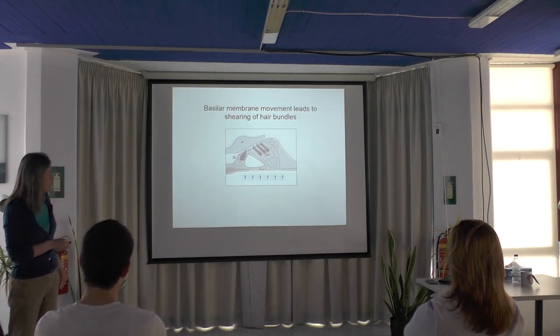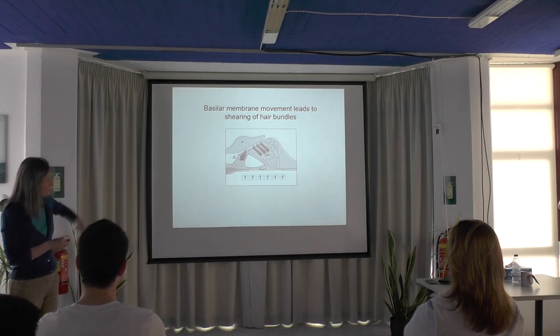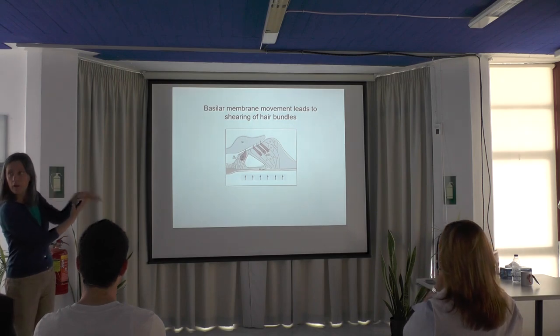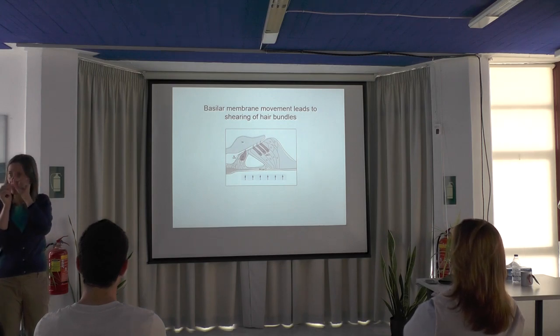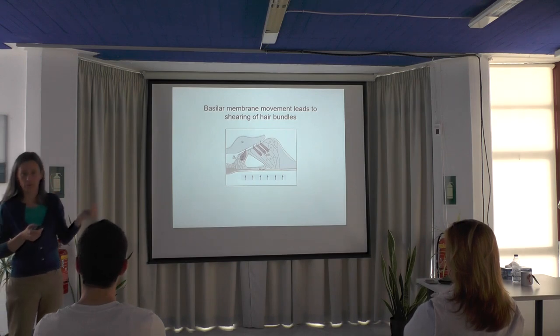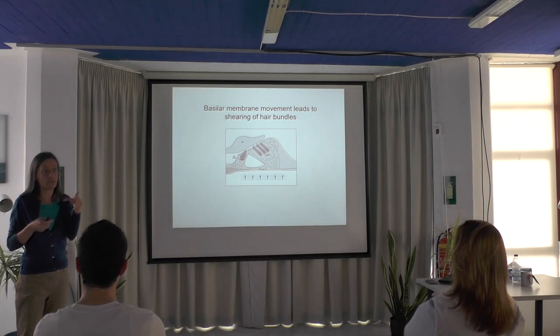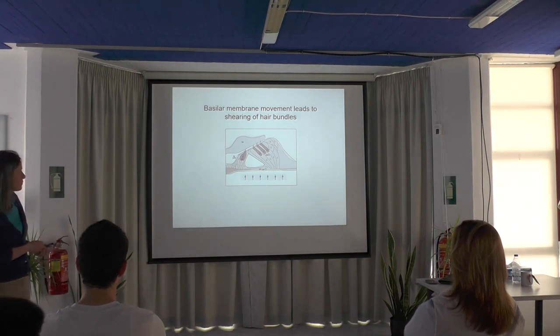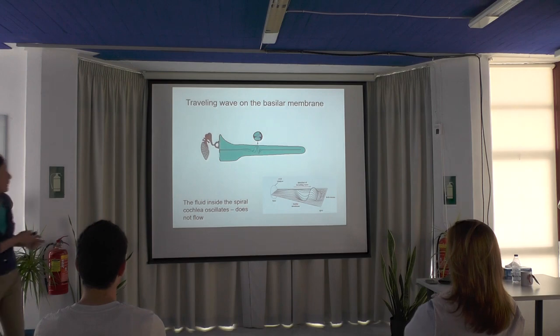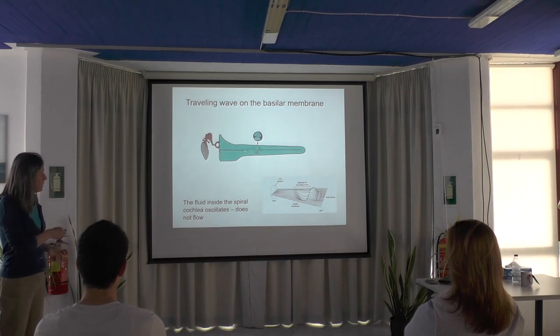Here is a cross-section of the organ of Corti. The basilar membrane, which is soft and vibrates, is at the bottom. The neurosensory hair cells are visible in dark pink, and the hair bundle is on top. As the basilar membrane moves, the hairs move back and forth; little channels open up, ions flow in, and the cell is excited. Here I have uncoiled the cochlea — you can see it from the side. The black line is the basilar membrane. This schematic shows how the basilar membrane vibrates in response to sound.